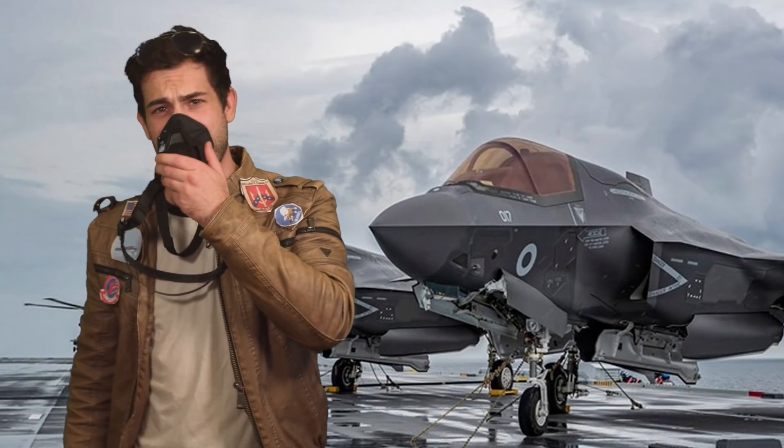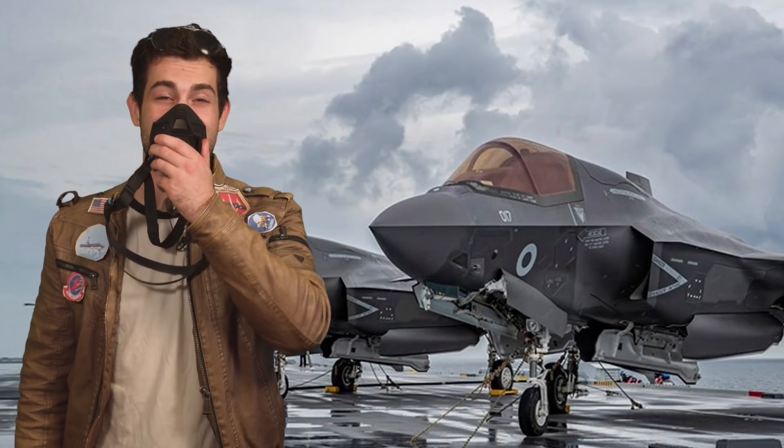Come in, Tower. This is Call Sign Spare Parts, ready to fly high in my new F-35.